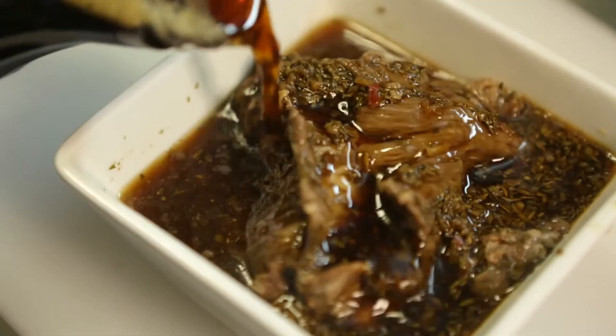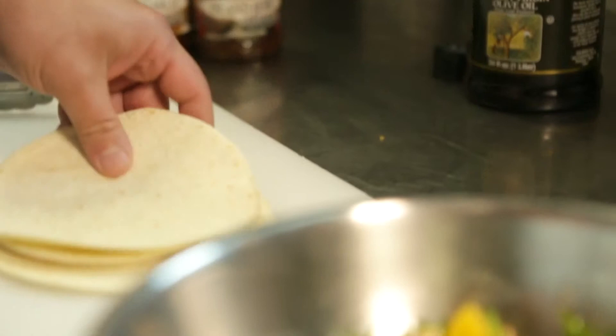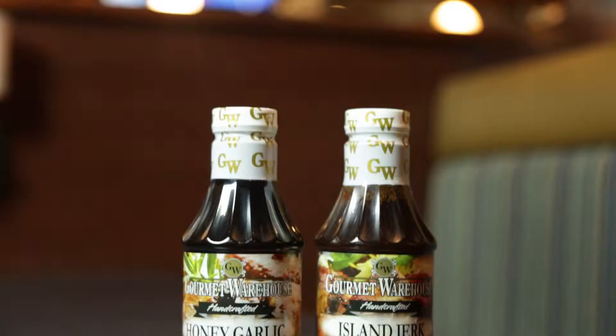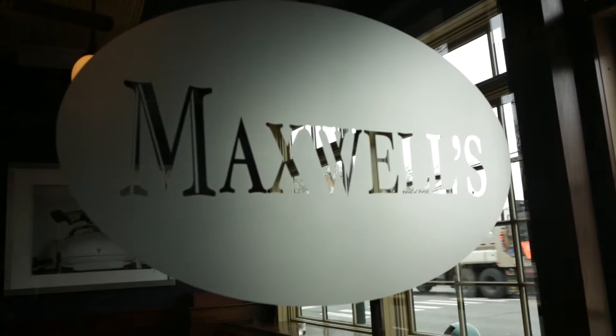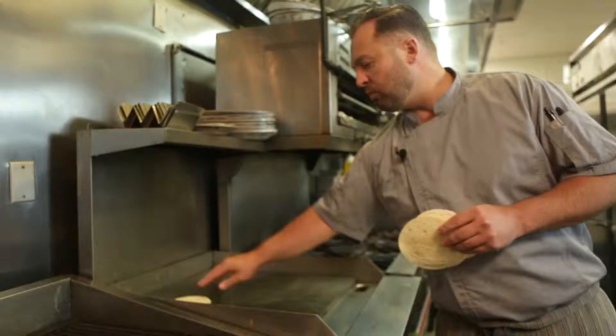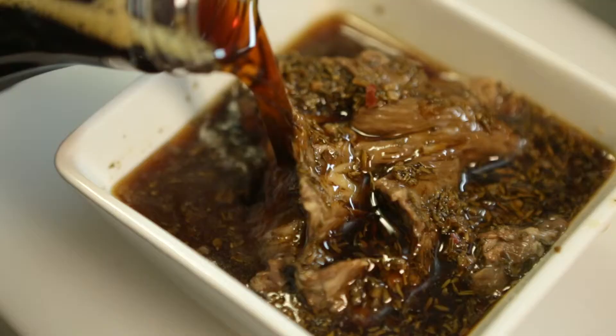Gourmet Warehouse marinades are an authentic marinade. Gourmet Warehouse will help a novice cook appear to be a rock star in the kitchen with just a Ziploc bag, protein, and the marinades. Experienced chefs and foodies appreciate the high quality ingredients in these marinades. Today we're visiting Maxwell's restaurant here on Long Island and meeting with Chef Billy Muzio to see what he's creating using Gourmet Warehouse marinades.